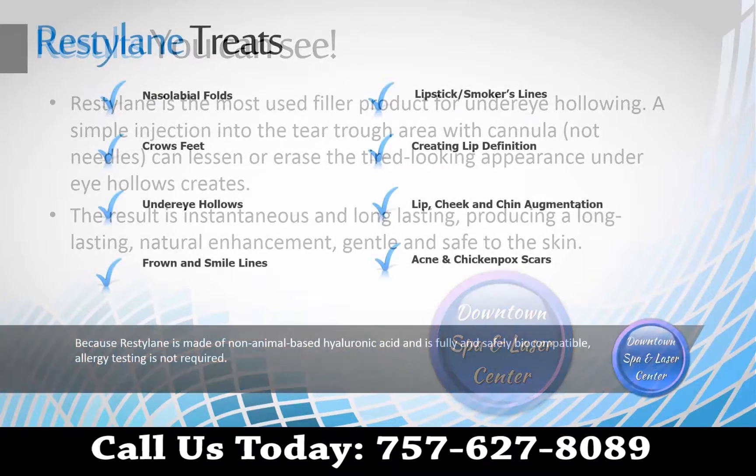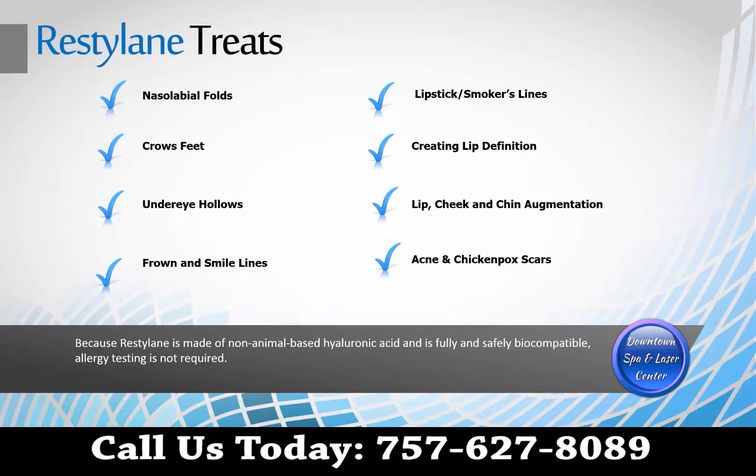An added bonus is that because Restylane is made of non-animal-based hyaluronic acid and is fully and safely biocompatible, allergy testing is not required. We have used Restylane to successfully treat nasolabial folds,